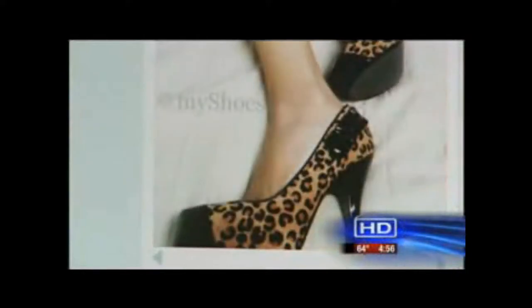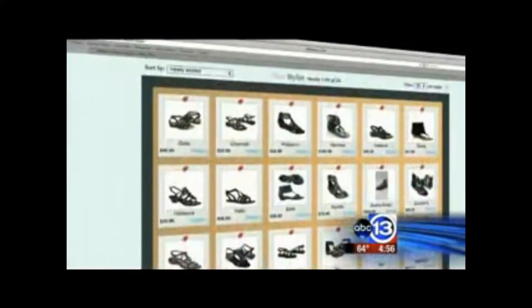MyShoes.com works like this. First, you build your perfect shoe according to your personal style. Once you build your shoes, the website will give you the options that are available by online retailers. Basically, we took out that middle work and got all of the shoes and placed it into one website.